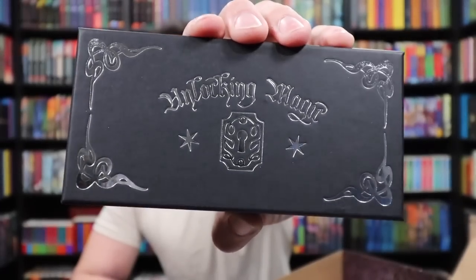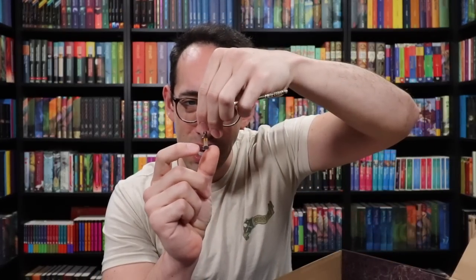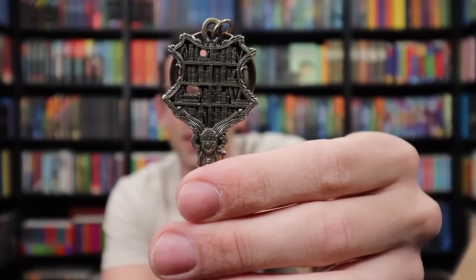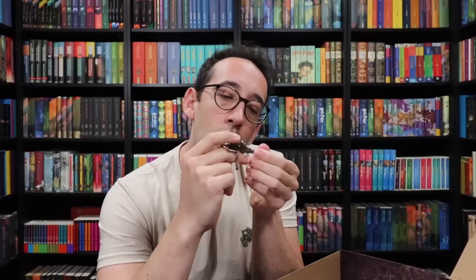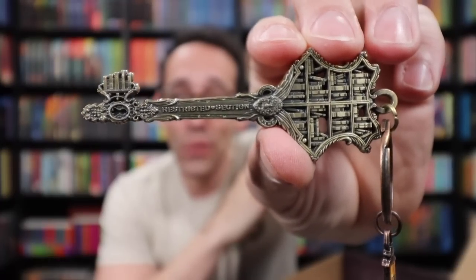Let's take a look at the key. It says 'Unlocking Magic' with beautiful silver foiling on a black box. It's a Restricted Section library key! There's a little lantern charm, similar to the one Harry uses to go into the restricted section. On the top of the key there's a crest featuring bookshelves and books. Going down the shaft it says 'Restricted Section,' and the key teeth themselves are the spines of books. Really, really cool with great tiny details.